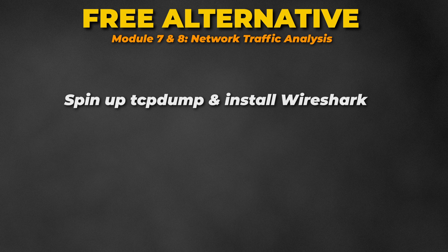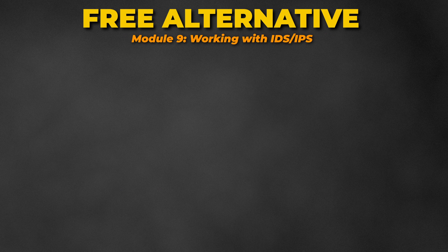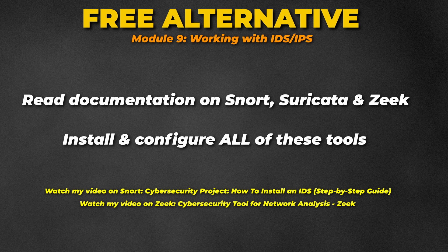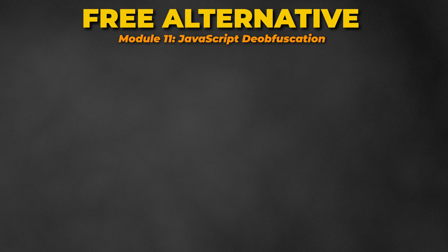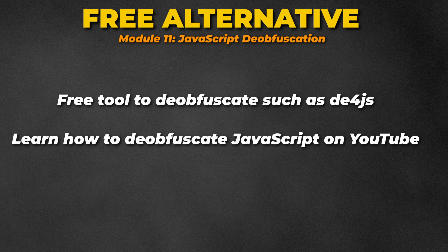For Modules 7 and 8, spin up TCPdump and install Wireshark. Download PCAPs from malware traffic analysis and play around with these tools. For Module 9, Snort, Suricata, and Zeek have great documentation on their sites, and there are many YouTube videos, including mine, teaching you how to use these tools. For Module 10, learn malware analysis on YouTube — there are great creators such as Josh Strachan. For Module 11, there are free tools such as de4js, a JavaScript deobfuscator and unpacker, and you can also find JavaScript interpretation videos on YouTube.